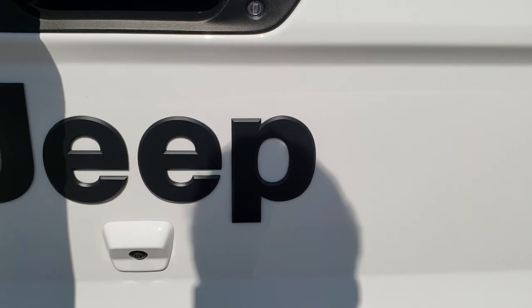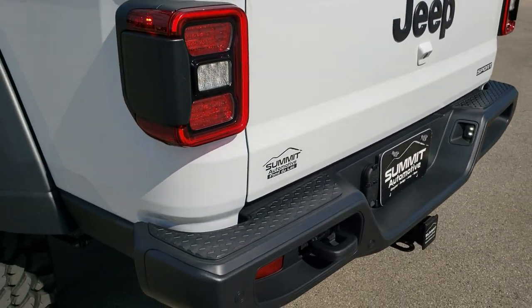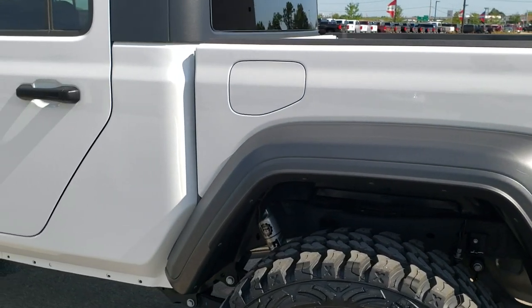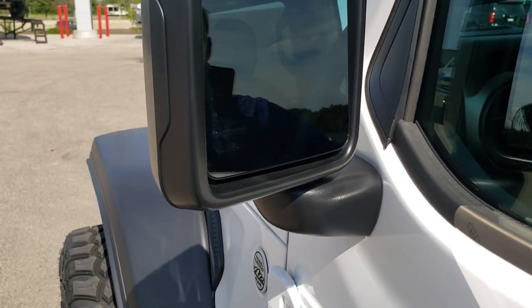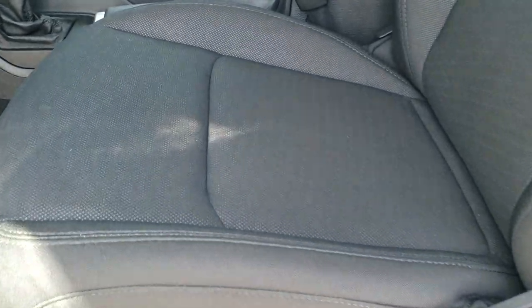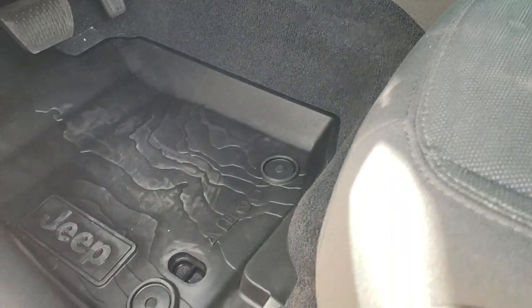That tailgate shuts very nice and easy — it's very light. You get the black fenders on there. The other main thing on this one is you get the blind spot monitoring and heated mirrors. Inside, the Sport S package is going to give you the black cloth interior — it's kind of the entry-level interior. Side curtain airbags on all the Gladiators. Get those all-weather floor mats back here.